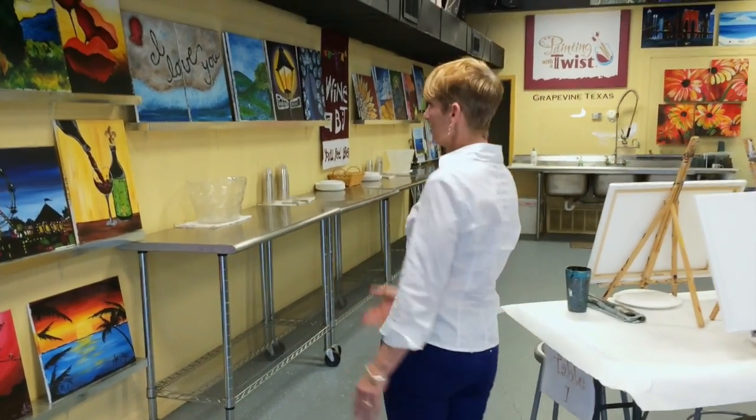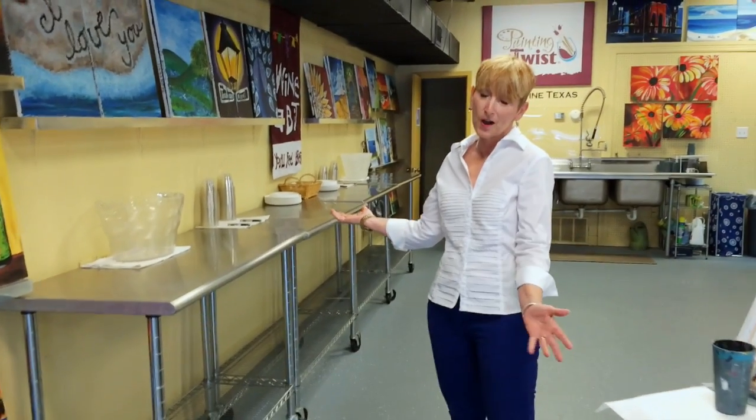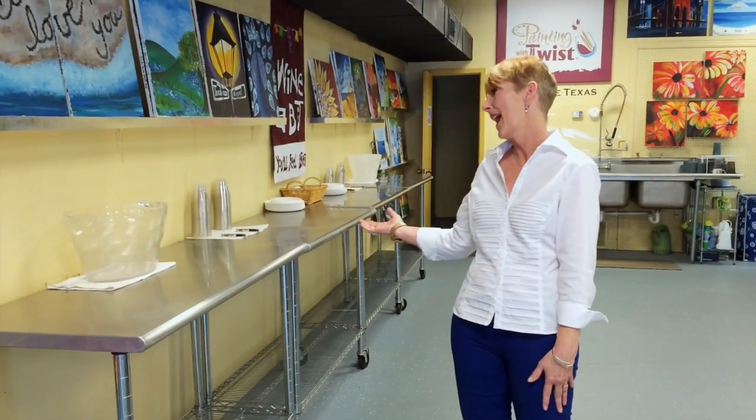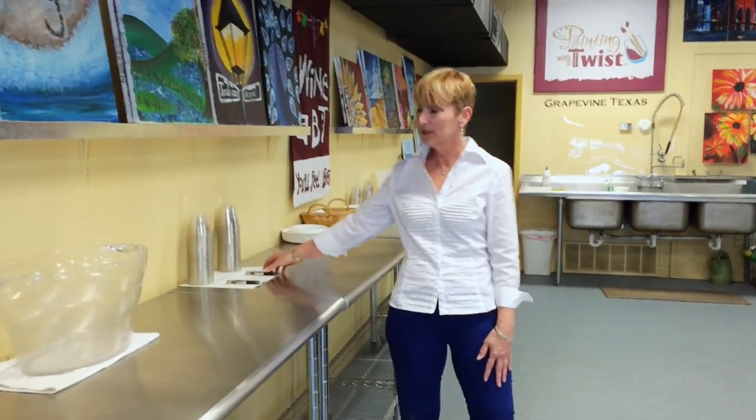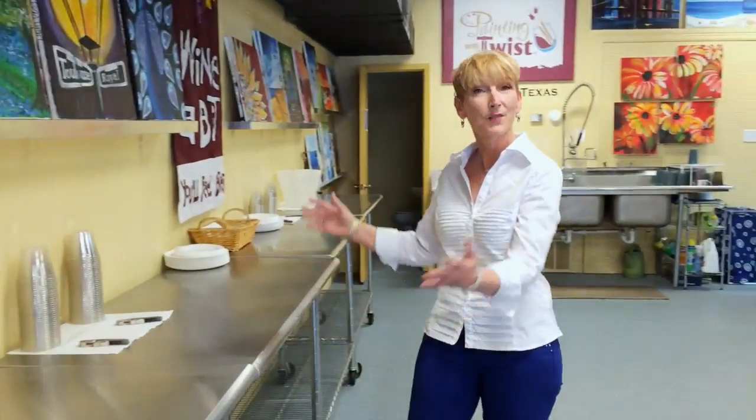When you get here, the fun starts. This is where you can put your beverages, your wine, or whatever you want to bring, your snacks. We do have everything you need: ice buckets, cups, corkscrews, plates, napkins, lots of room. So just bring whatever you want.